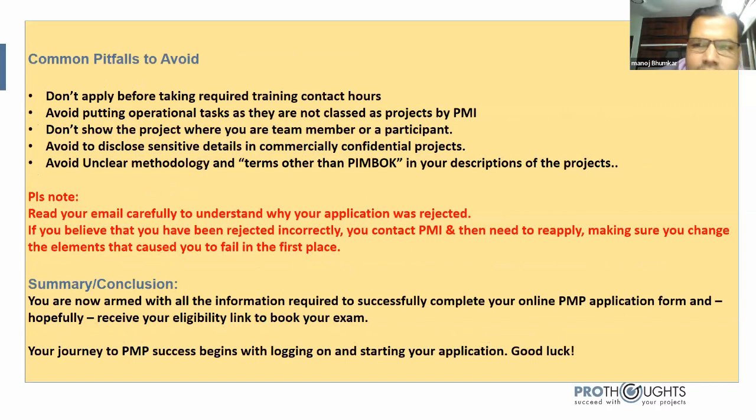Now, pitfalls to avoid during your application. First: do not apply before completing the required training contact hours — the 35 PDUs. You must take those 35 PDU hours because you need to provide the certification code and number from the training institute confirming how many PDU hours you completed.